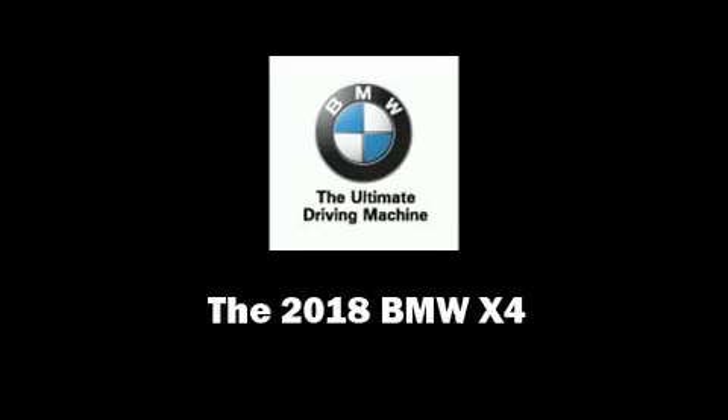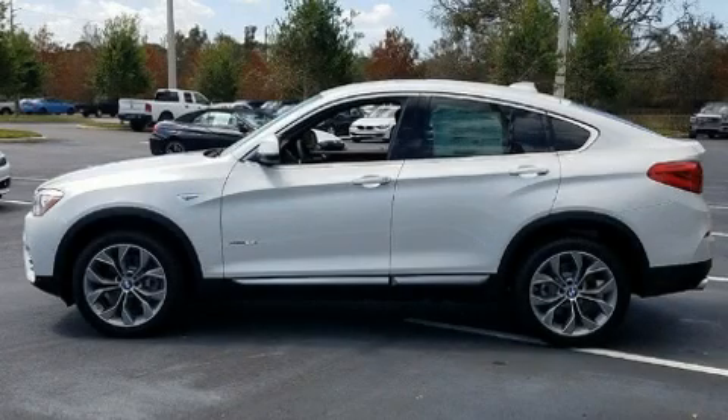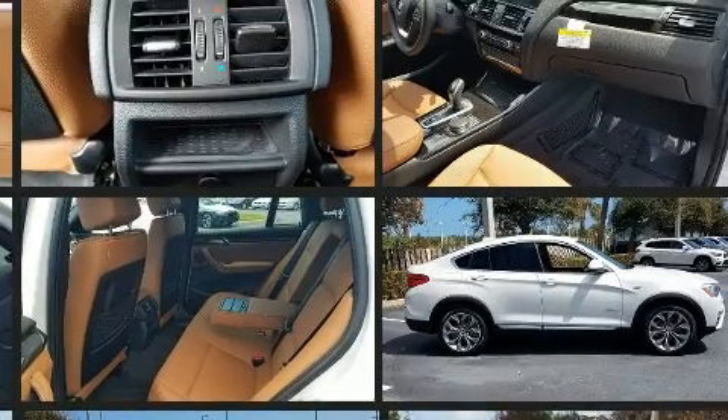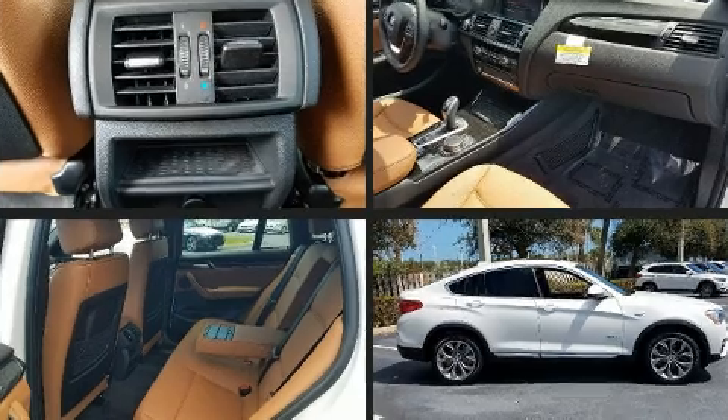Outstanding design defines the 2018 BMW X4. BMW made sure to keep road handling and sportiness at the top of its priority list. Smooth gear shifts are achieved thanks to the two-liter four-cylinder engine, and for added security, dynamic stability control supplements the drivetrain.